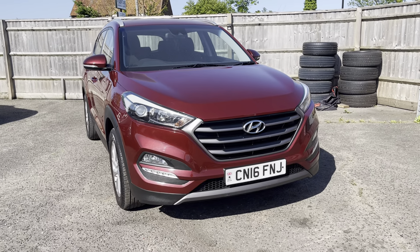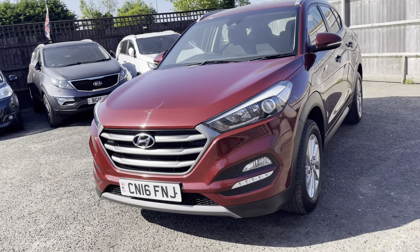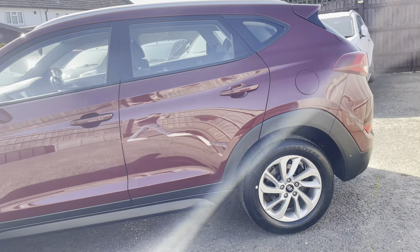Hyundai and Kia are owned by sister companies, so they drive really, really nicely and are very reliable. These come with a four-year warranty from new — this one has obviously expired now, but it will come with our own three-month warranty as standard.